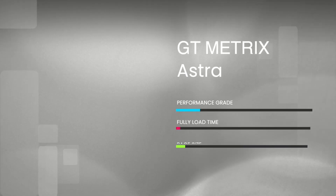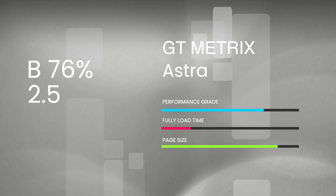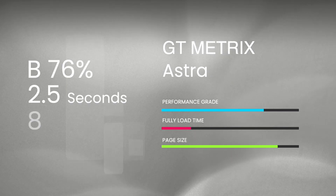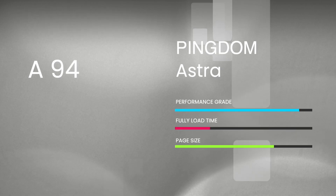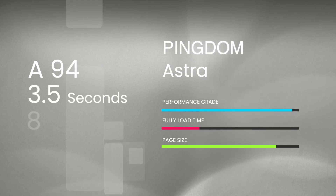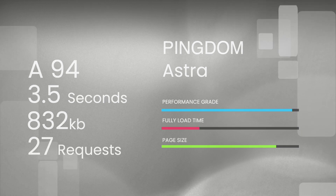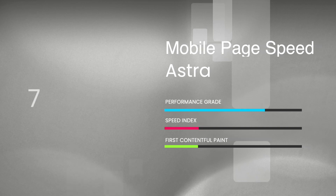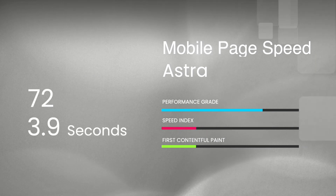For the speed test results, GTmetrix gave a performance score of B76%, a load time of 2.5 seconds, a total page size of 800kb with 25 requests. Pingdom gave an A94 grade, a full load time of 3.5 seconds, 832kb page size, and 27 requests. The mobile Google PageSpeed score was 72, with a speed index and first contentful paint of 3.9 seconds.